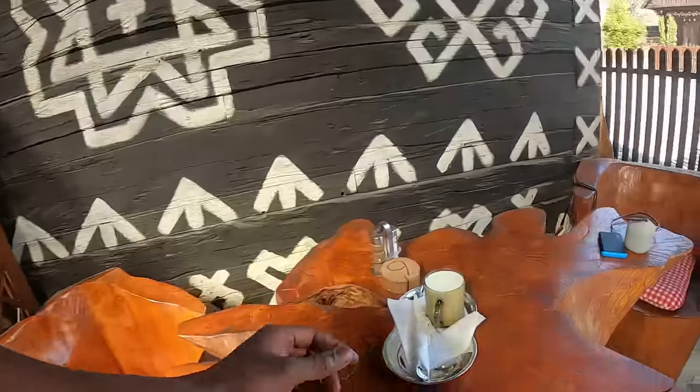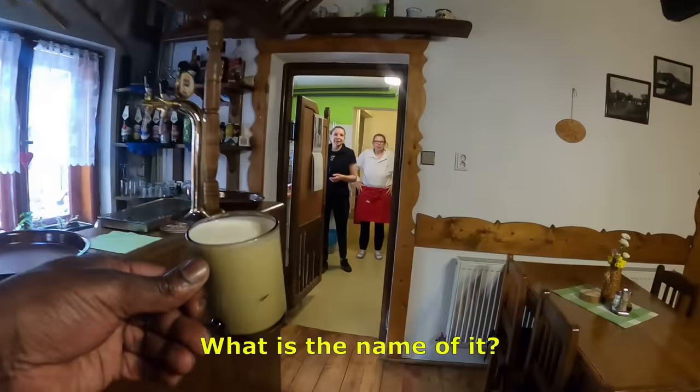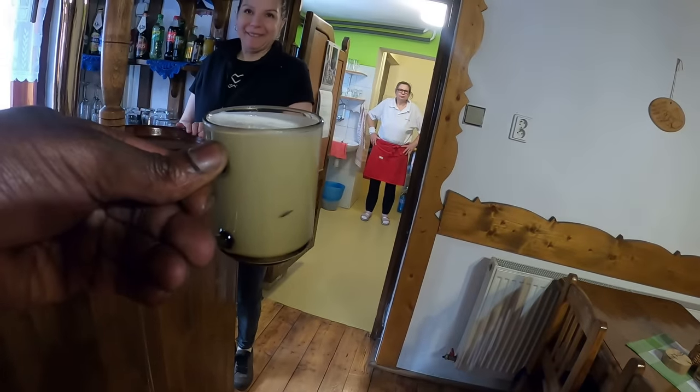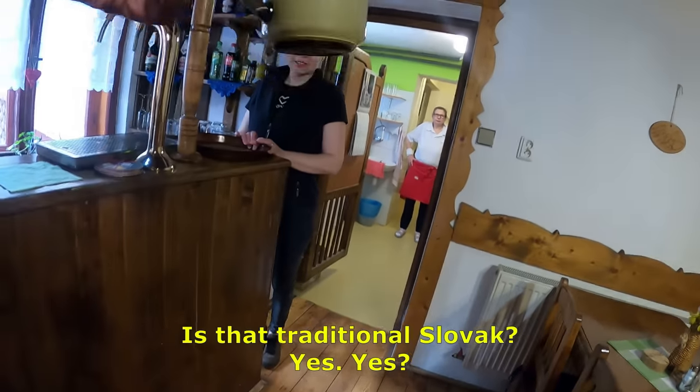My drink has arrived. I've got to find out what it is because the lady said they don't have the one I originally asked for. I asked the staff and she told me it's called "acidko" — that is a traditional Slovak drink. So I have traditional Slovak food and a traditional Slovak drink here in Chichmani, and I'm going to give my first initial reaction because I have never tried this before.